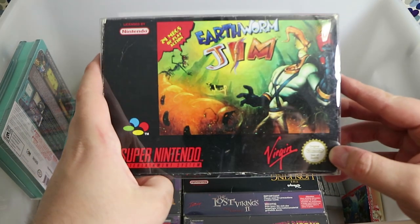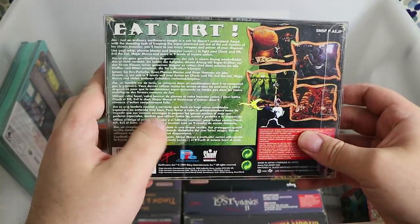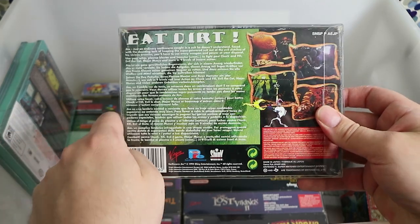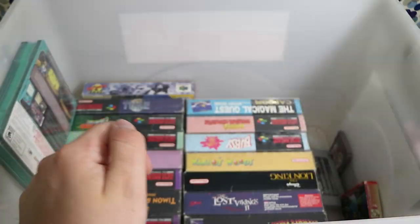Earthworm Jim — the classic '24 megs of play action.' I think this is the one with the stupid balloon level — it's like an isometric one where you had to guide a balloon to blockades. I could never get past it; it was awful. Great game overall, really tough though — surprisingly.